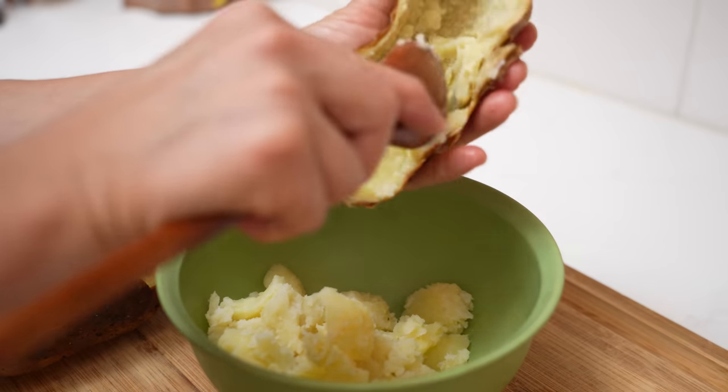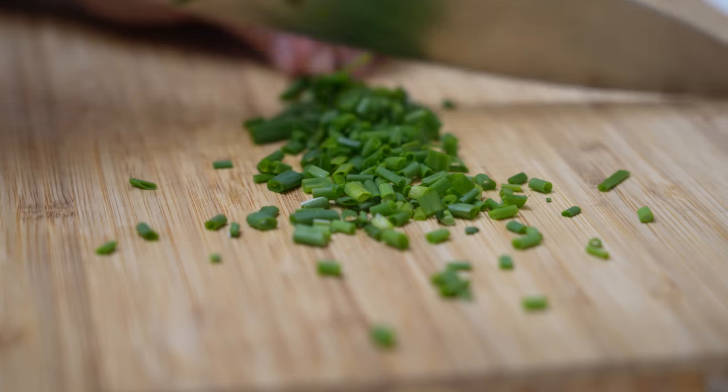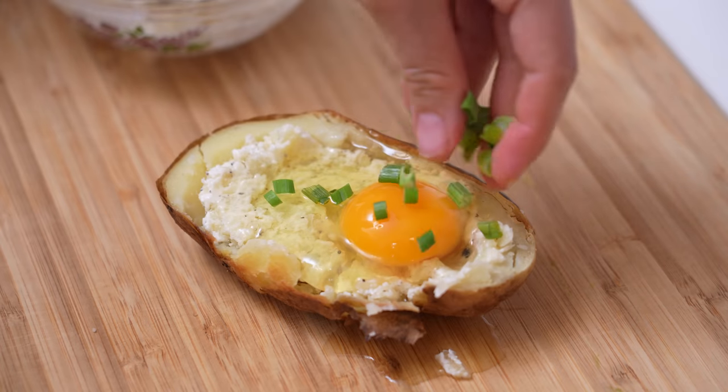This is my current favorite way to have a baked potato — kind of a breakfast baked potato. You hollow out half of a baked potato, mix up the inside with salt, pepper, and sour cream, and stuff it back in.